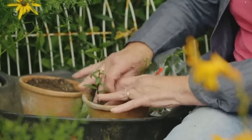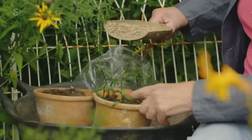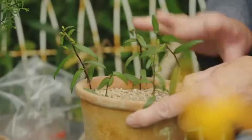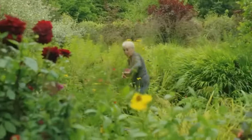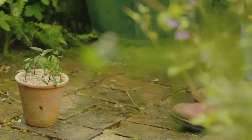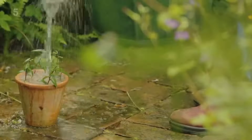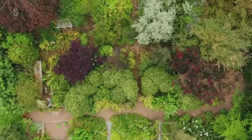This is my first bit of autumn propagation. I spread a bit of grit right over the top there, because that keeps in the moisture, keeps down the weeds, and it stops your cuttings from rotting too. Then I'll take them to a nice warm, bright place, but not in direct sunlight, and water them really thoroughly. It's lovely to be taking stuff from the garden, making more plants, and then I'll return them to the garden.